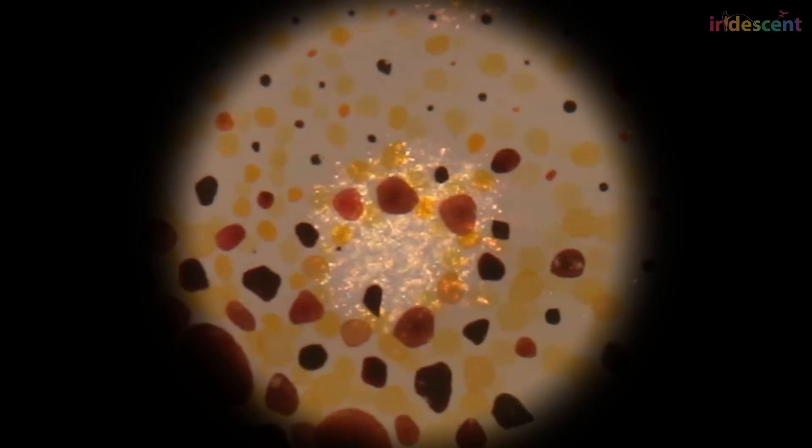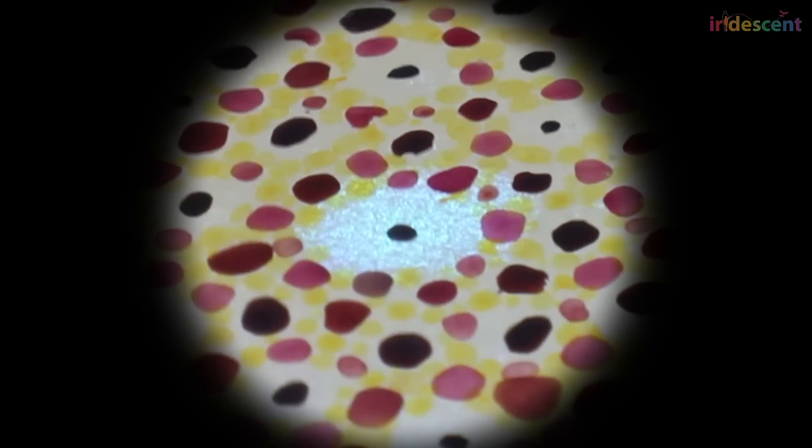But how do cephalopods produce greens and blues? They don't come from chromatophores. They come from the next layer down in the skin where light is reflected off cells we call iridophores. They are iridescent, a little bit like the blue color on a shirt, but shiny because the light is being reflected — none of it absorbed like paint. The light just hits this layer and reflects off.